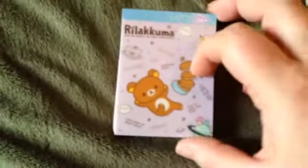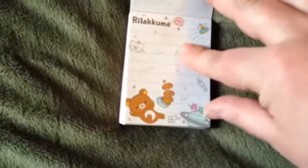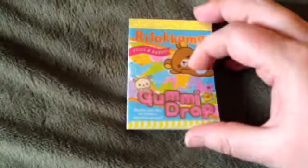And this Rilakkuma — can you guys tell I like Rilakkuma? He's just adorable. I mean, who wouldn't like him, right? I thought those were pancakes, but then it's got like the little spaceships — I don't know what they are, but they're cute anyways. And then that one.